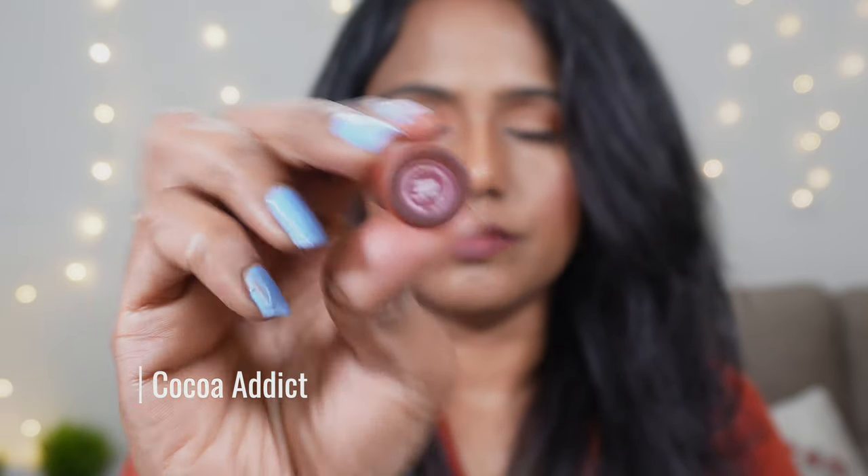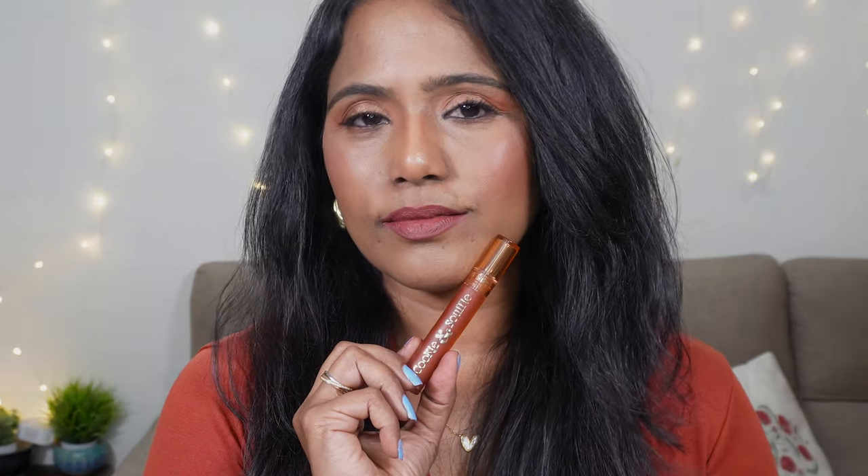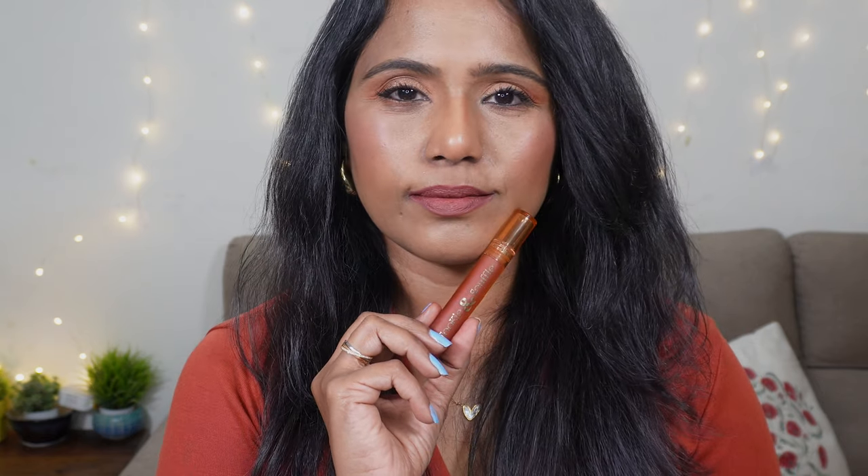The next shade we have here is Coco Addict. This is another nude brown shade with a mix of mauve and peach. It has less mauve than the Chocolate Martini shade but it is a beautiful everyday nude. It's a very nice earthy brown nude — look at how smoothly it applies on the lips and it doesn't show dryness or lines on the lips. It makes the lips so smooth and satin-like. If you're looking for a shade that doesn't have any pop of color but you want to apply something on an everyday basis — for office or college — this is the one to go for.